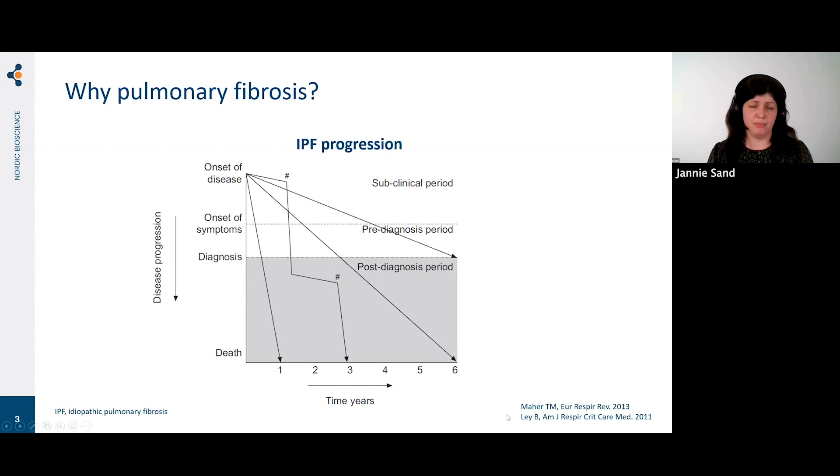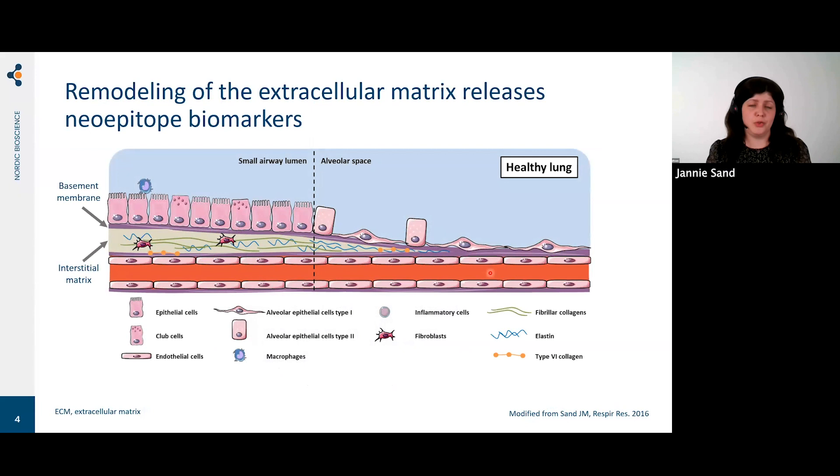Although patients have progressive, severe disease, they can still take different routes — some progress really rapidly while others have a relatively slower progression. There's a real medical need to identify which patients will progress the fastest and which will not. By doing that, we can choose the right medication and truly do precision medicine in pulmonary fibrosis.